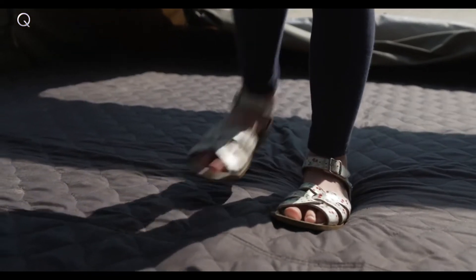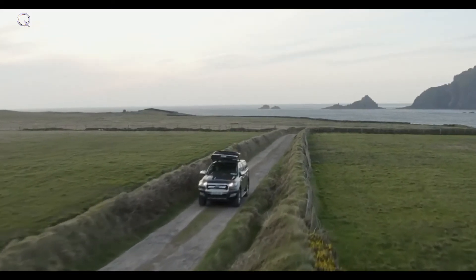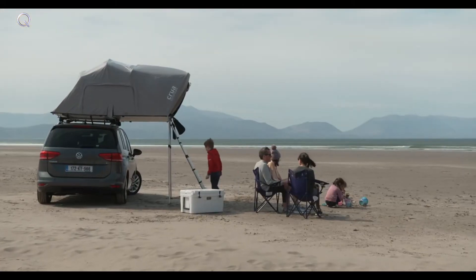The Crua Air's plush sleeping haven is matched by an incredibly tough exterior. This is a tent that's rugged enough to withstand any adventure, yet so incredibly comfortable, you will too.